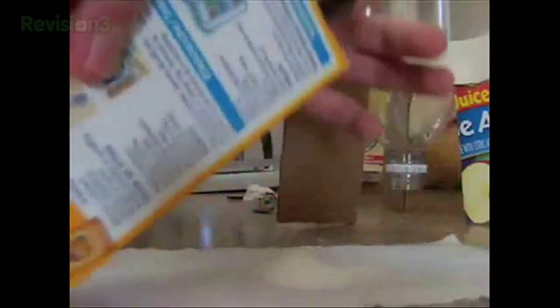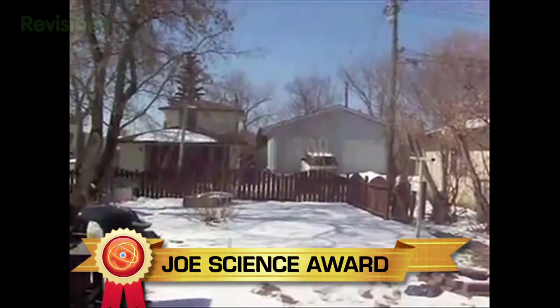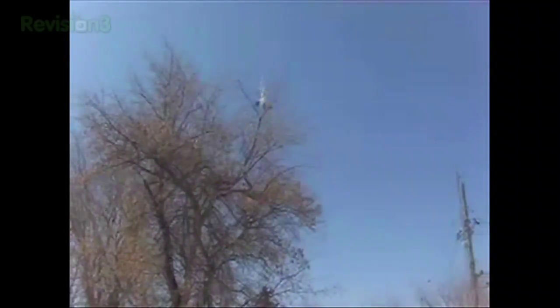Hopefully this will get him a little bit more excited. We're going to give this Canadian backyard scientist the Joe Science Award for his detailed direction and for raiding the kitchen cabinet. Nice work, kid. Now please, go outside and make some friends.